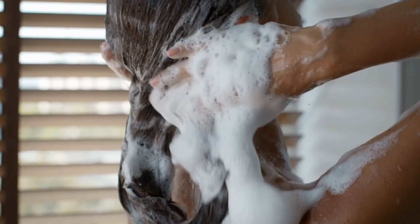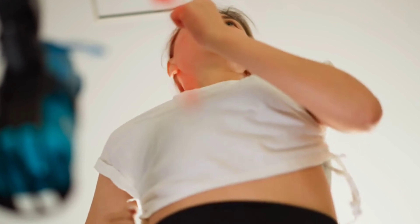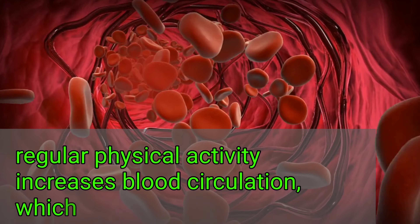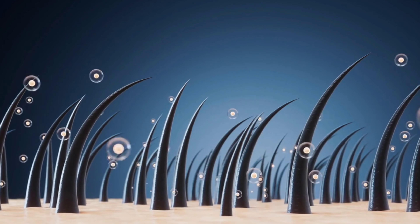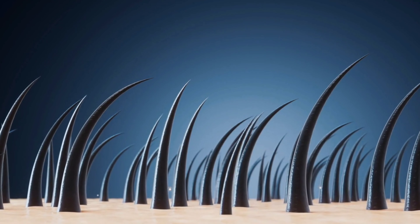Let's move away from the bathroom and into the world of fitness. Regular exercise is our fifth tip. You might be wondering what on earth does exercise have to do with dandruff? Well, regular physical activity increases blood circulation, which in turn nourishes your scalp. A healthy scalp is less likely to flake. Plus, sweating can help to naturally cleanse your scalp. So dust off those running shoes and get moving.